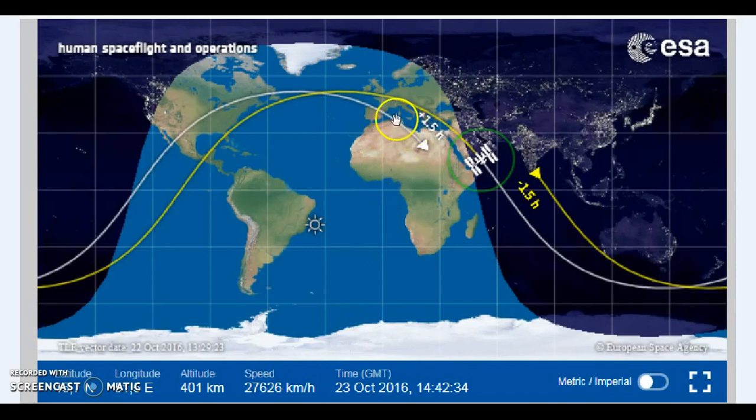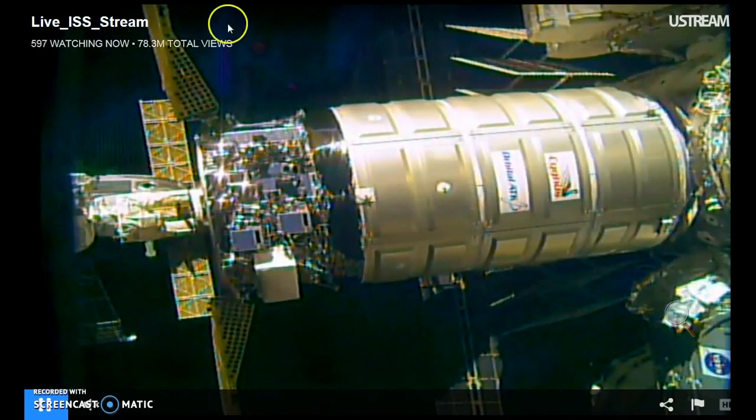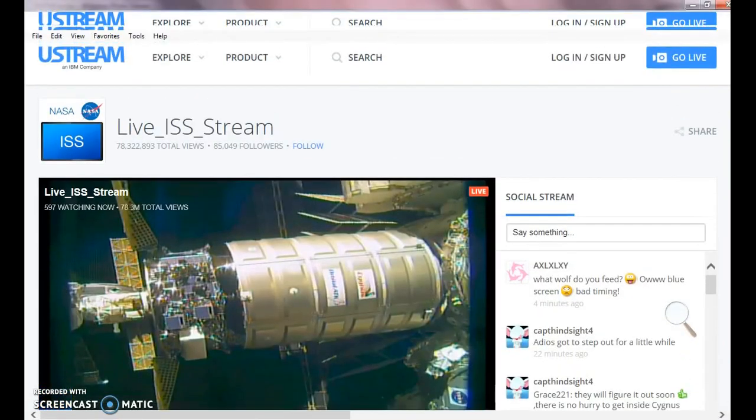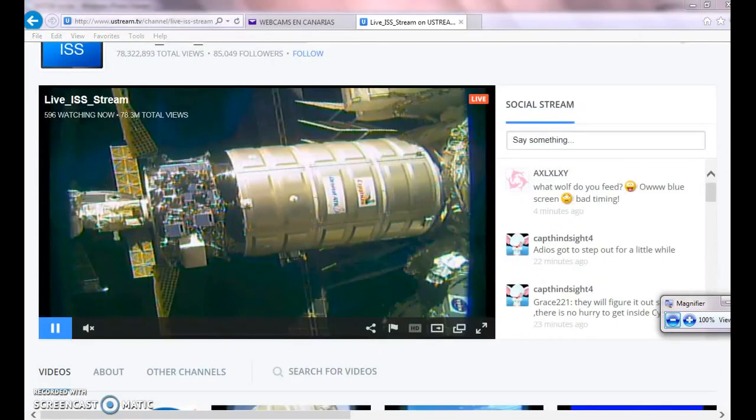I was making that video about the space debris and dust anomalies and stuff. This is a space station and there's two red dots right here. I don't know. What happened to my magnifier? I had the magnifier. There it is.